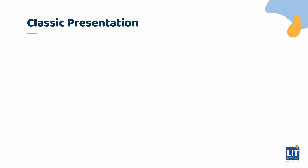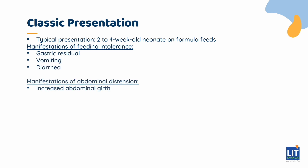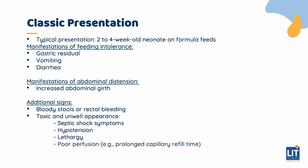A classical presentation of NEC will be a two to four week old neonate on formula feeds who presents with feeding intolerance, manifesting as gastric residuals, vomiting, or diarrhea; abdominal distension, manifesting as increased abdominal girth. They might also have bloody stools or rectal bleeding, be toxic and unwell, manifesting as septic shock, hypotension, lethargy, and poor perfusion manifesting as prolonged capillary refill time. This is an indication of severe NEC.